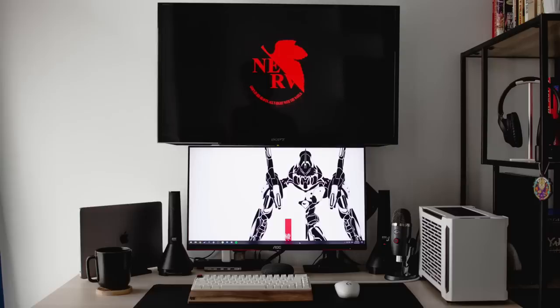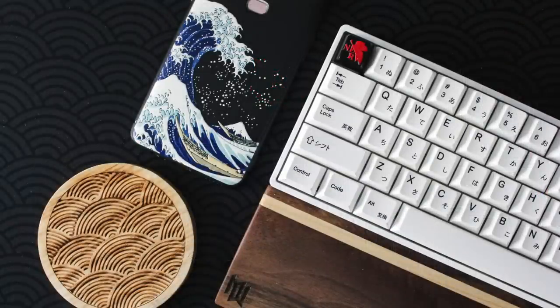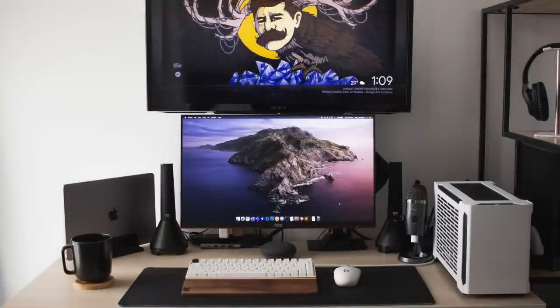As for his peripherals, he has the Skylung GK68XS keyboard — inside he has Glorious Panda switches, not too sure on the keycap set, but I like the custom coil braided cable. Matching it, a nice walnut wrist rest. And then for the mouse, the Logitech G304. For some audio gear, he has the Altec Lansing Octane 7 speakers with the Sony WHCH710N headphones.